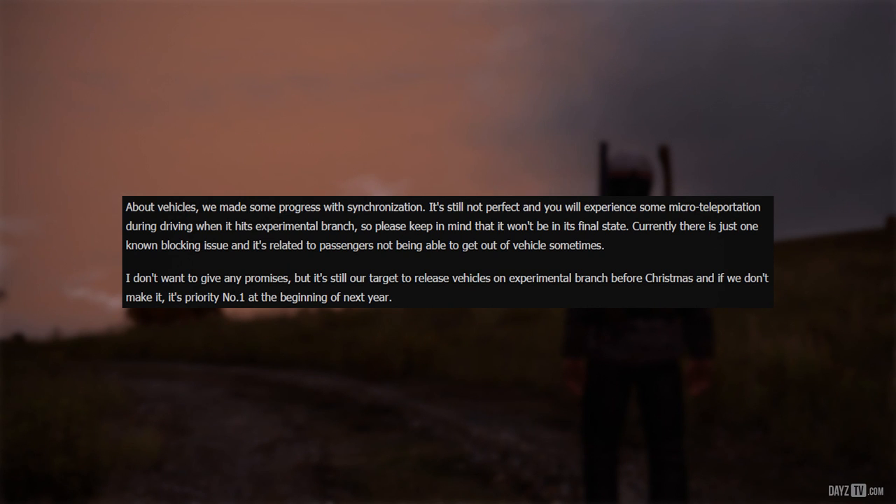Mirak doesn't want to give any promises, but it's still the target to release vehicles on Experimental Branch before Christmas. And if they don't make it, it's priority number one at the beginning of the year.